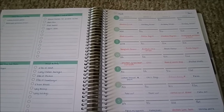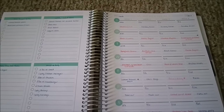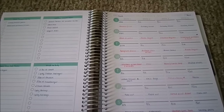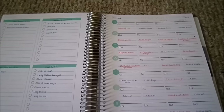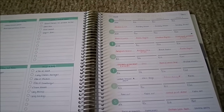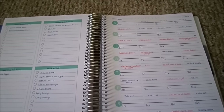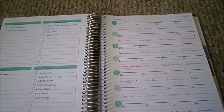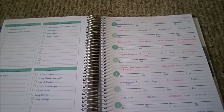Hi guys, welcome back. Today I want to share with you our March meal plan. So if you're new to my channel, welcome. I have a family of five — three kids and two adults — and I monthly meal plan. At the end of every month, I go ahead and plan out a whole month's worth of meals.